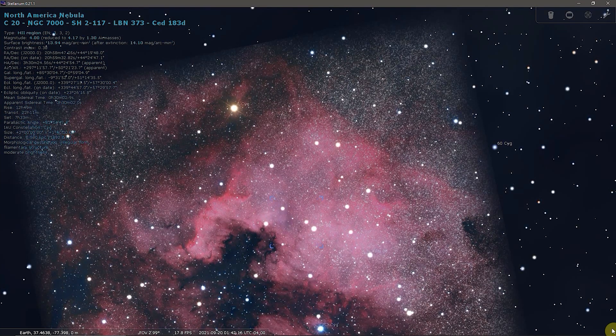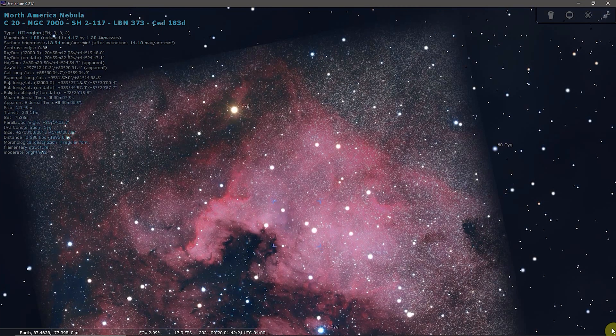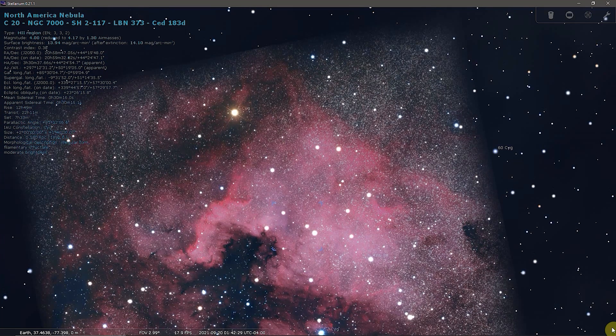The identity of the star that ionizes the nebula's hydrogen was long uncertain, and was suspected by some to be Deneb, as the North American Nebula lies only 3 degrees east of the bright star. However, it is the hot, massive, 6th magnitude binary star HD 199579 that is responsible for setting the nebula aglow. The star is also known as Miro's Diamond. The dark nebula that lies in front of the North America Nebula and blocks its light along the east coast is known as LDN 935.